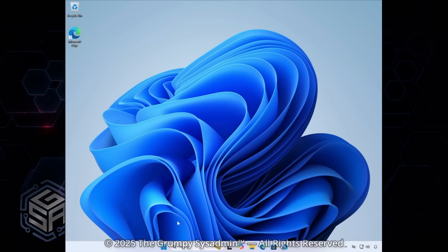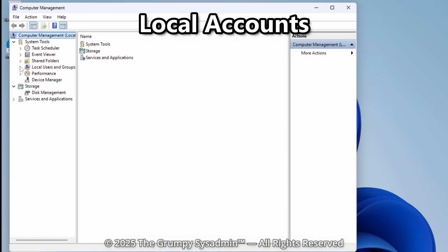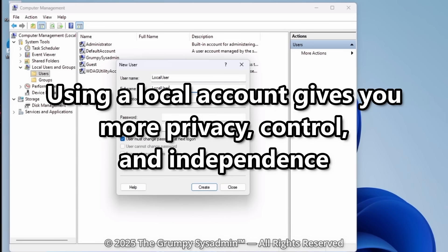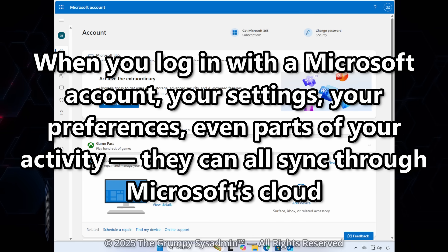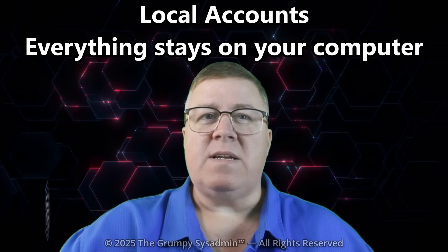Let's talk about something Microsoft doesn't exactly shout from the rooftops: local accounts. If you've set up a new PC lately, you've probably noticed they really want you to sign in with a Microsoft account — practically begging for your email before you can even get to the desktop. There's nothing wrong with having a Microsoft account if you like syncing things across devices. But using a local account gives you more privacy, control, and independence. When you log in with a Microsoft account, your settings, preferences, and even parts of your activity can all sync through Microsoft's cloud.